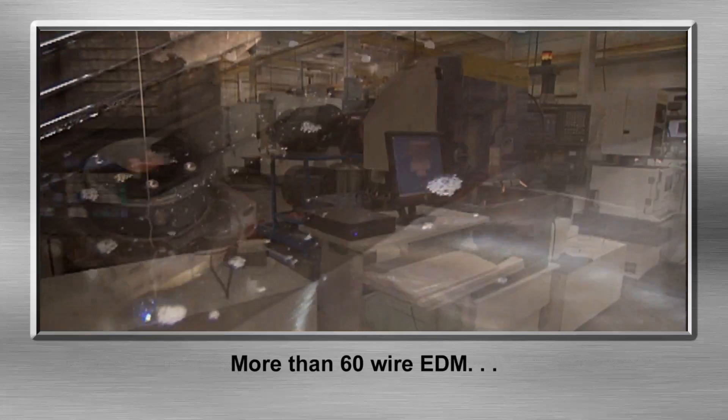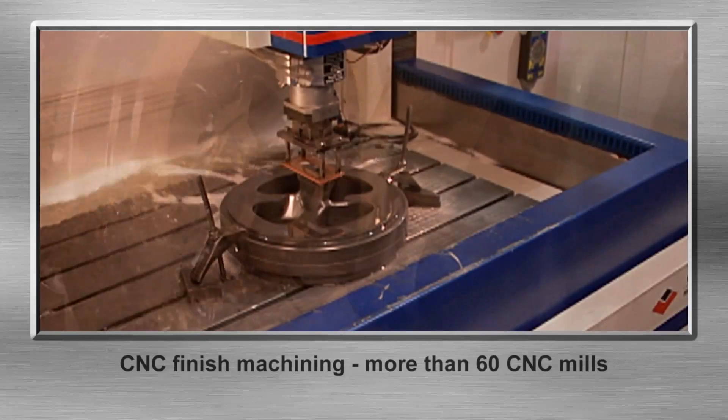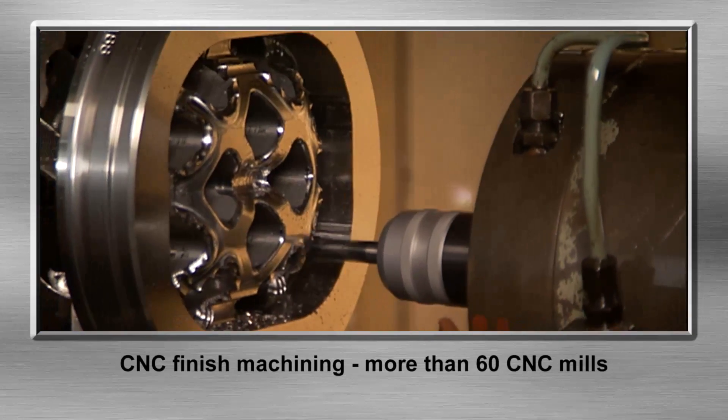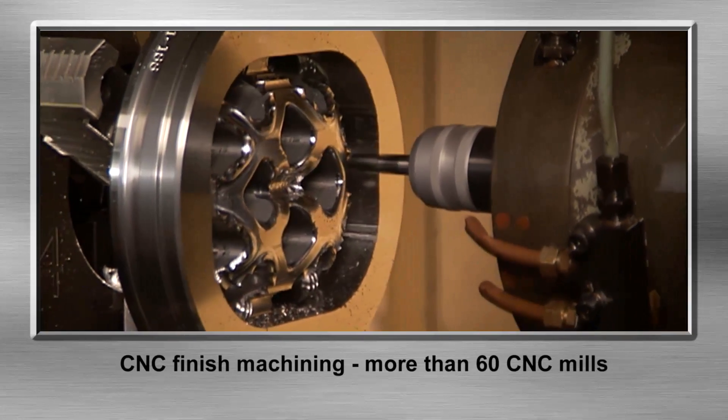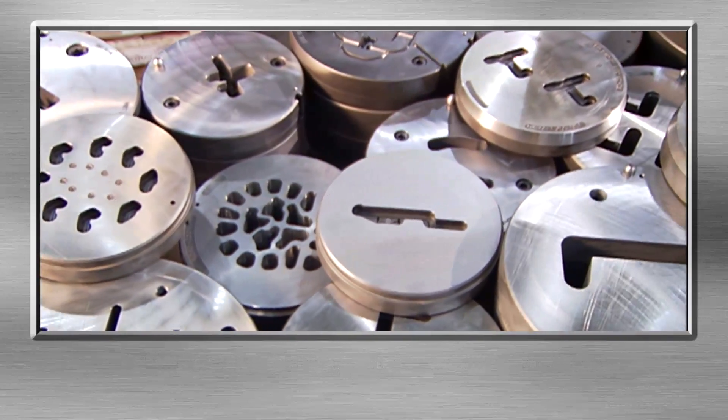More than 60 wire EDM and RAM type EDM. CNC finish machining with more than 60 CNC mills. And polishing every detail to make the best dies possible.